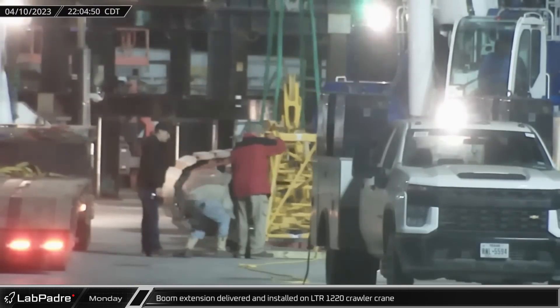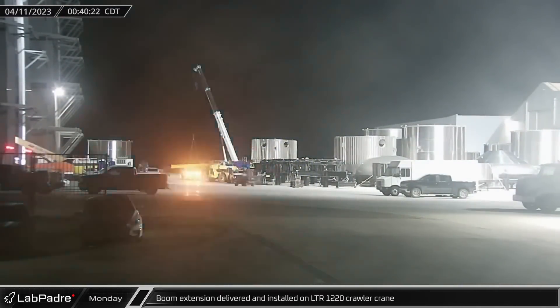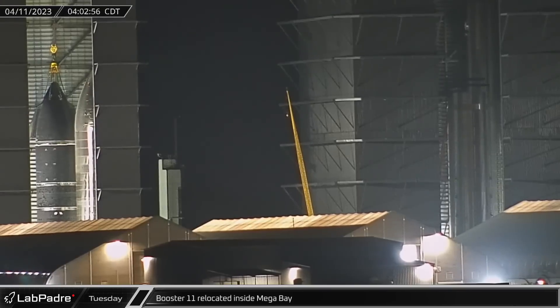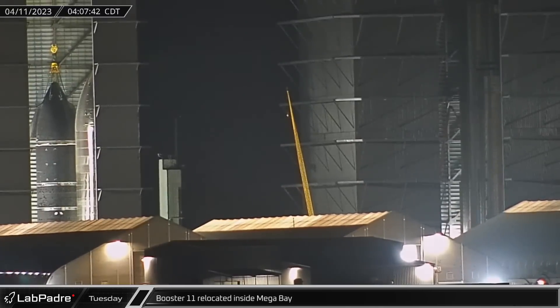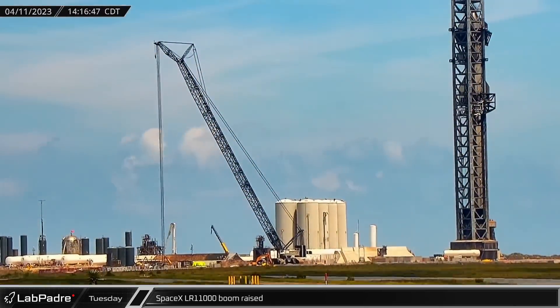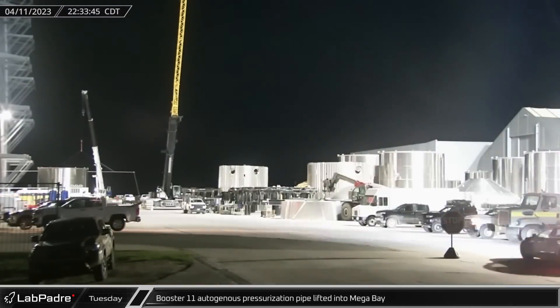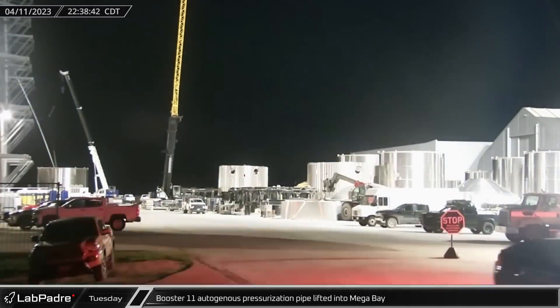Back at the build site, a boom extension was delivered and installed on the LR-1220 crawler crane, extending it enough to reach the top of the mega bay. Early Tuesday morning, Booster 11 was lifted off its work stand and relocated to one of the corners of the mega bay. Unexpectedly, SpaceX's LR-11000 boom was raised back to its normal operating position Tuesday afternoon. With the aid of one of the smaller cranes on site, Booster 11's autogenous pressurization line was lifted vertical into the mega bay for installation.